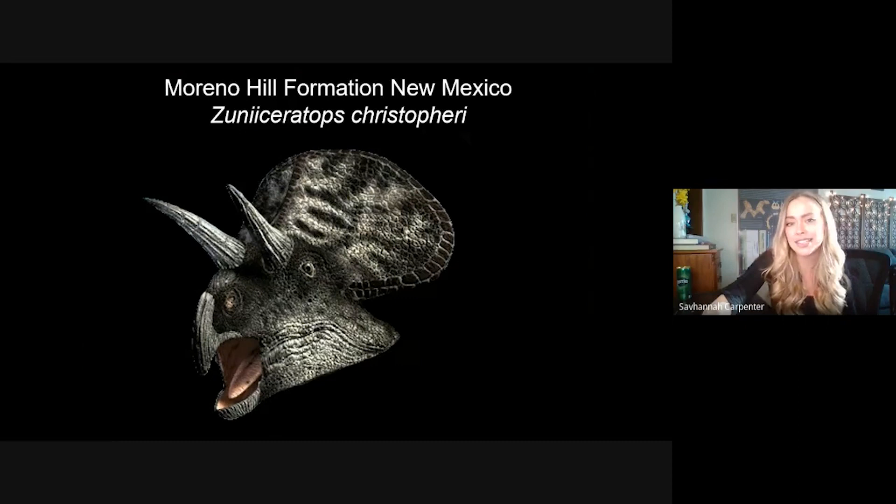The Moreno Hill Formation is home to Zuniceratops, which was really fundamental for our phylogenetic analysis. It's about 90 million years old — a good 10 million years older than most of the other dinosaurs we're discussing today. Zuniceratops exhibits morphological traits typical of primitive ceratopsians, such as double-rooted teeth — a feature not present in later ceratopsians. We believe this animal is actually not a chasmosaur or a centrosaur at all, but a dinosaur that occurred before that split in ceratopsians even happened.